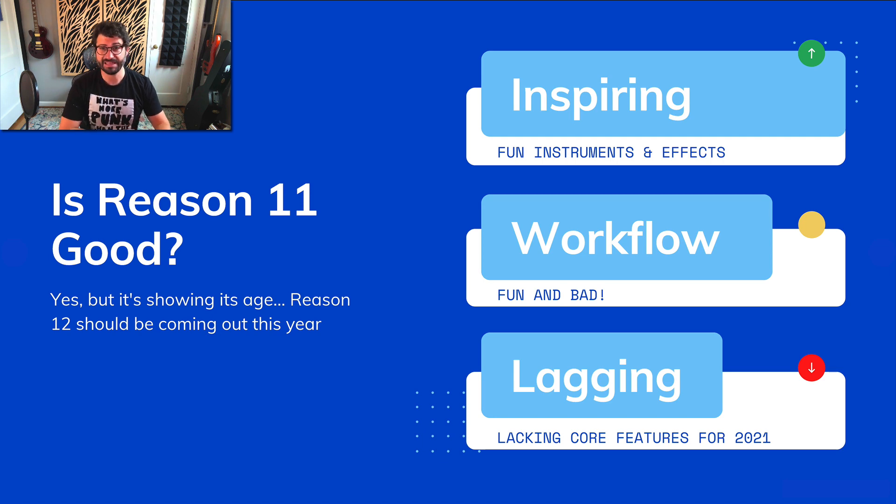The first question we have to answer about whether Reason Plus is good is: is Reason 11 good? My general take — and I've done more in-depth reviews — is that yes, Reason is good, but it's starting to show its age. That's Reason 11.